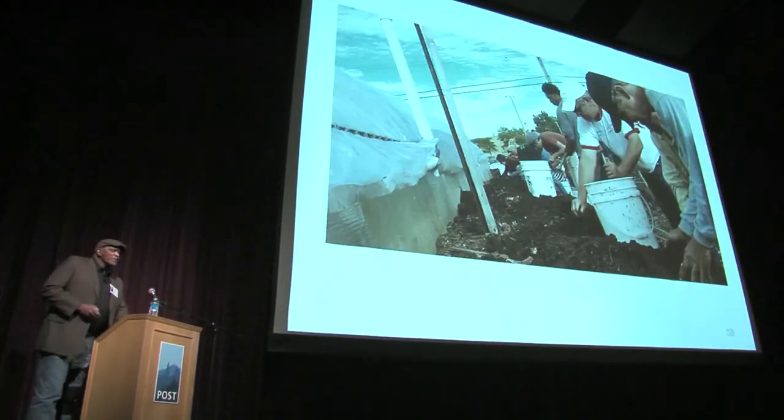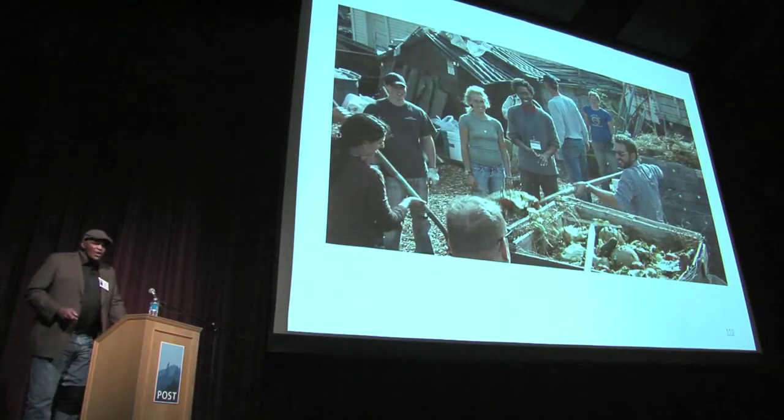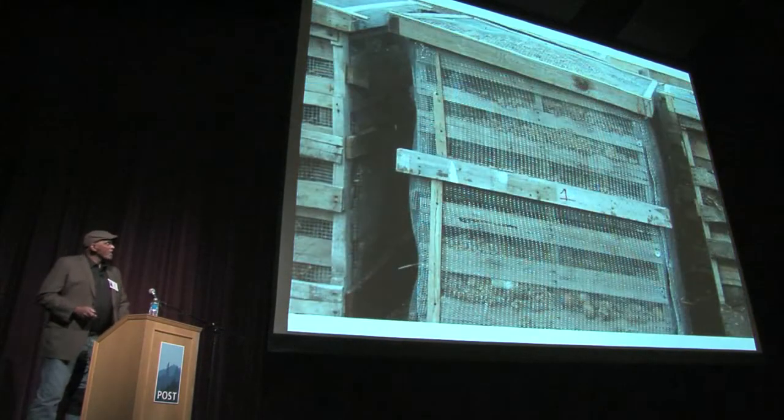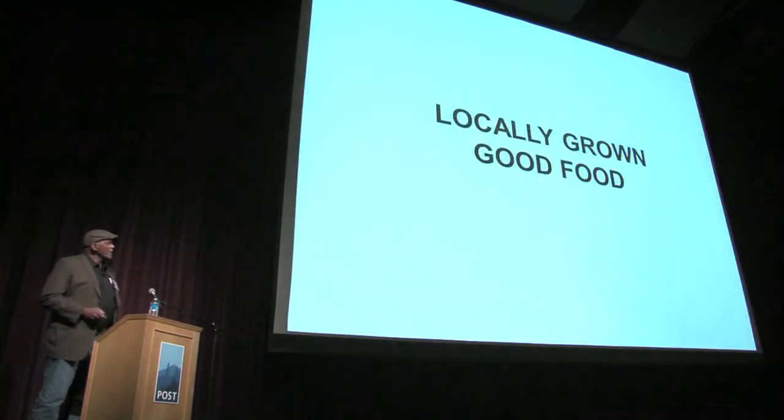People are fascinated by the worms. We started out 16 years ago with about 30 pounds of worms. We now have 7,000 pounds of worms that produce over 100,000 pounds of worm castings every four months that we use for fertilizer — arguably the best fertilizer in the world.